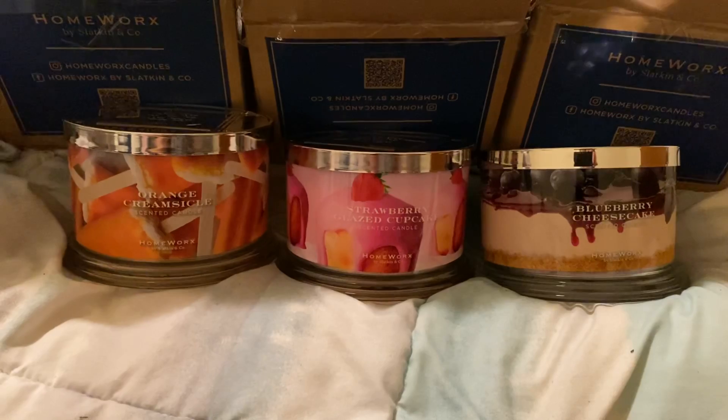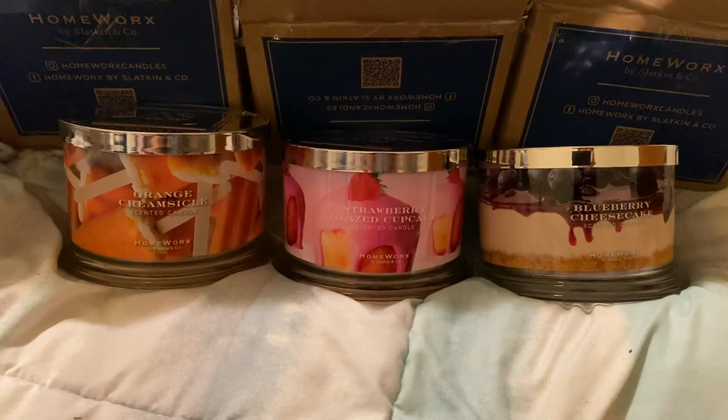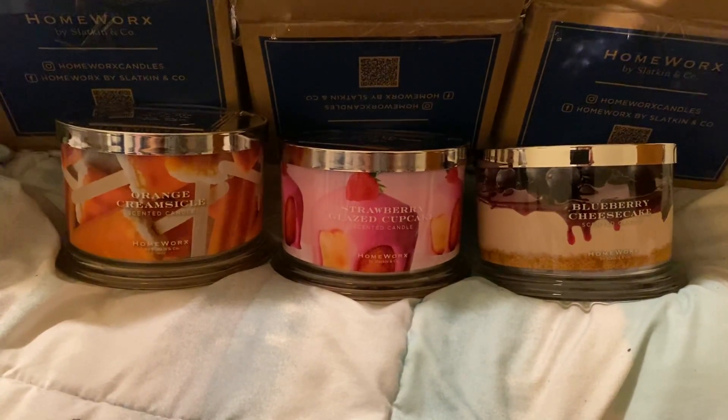Anyway, I'm not going to get into scent notes in this video because this is just a little haul with initial impressions, but when I do the individual reviews I will get into everything about that.